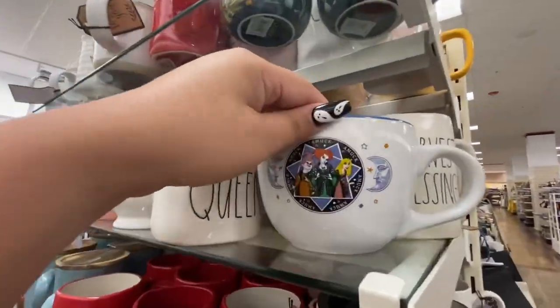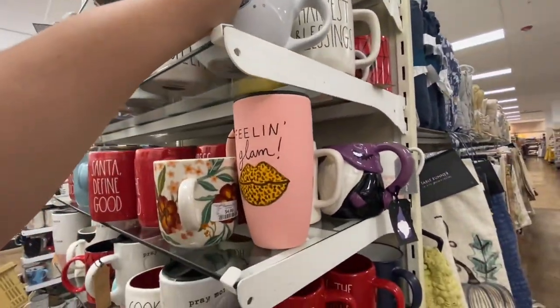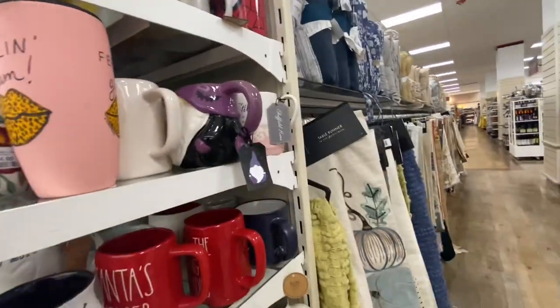There's a Hocus Pocus mug here for $5.99 and a few Halloween mugs too.